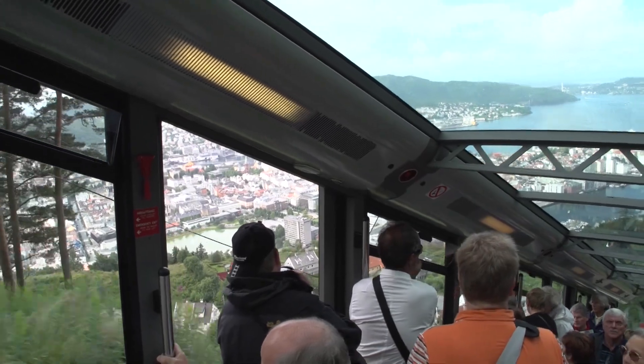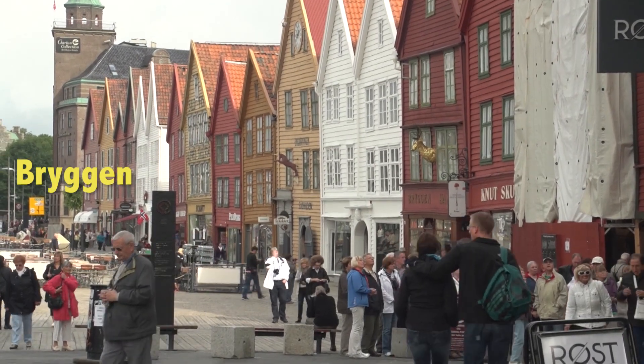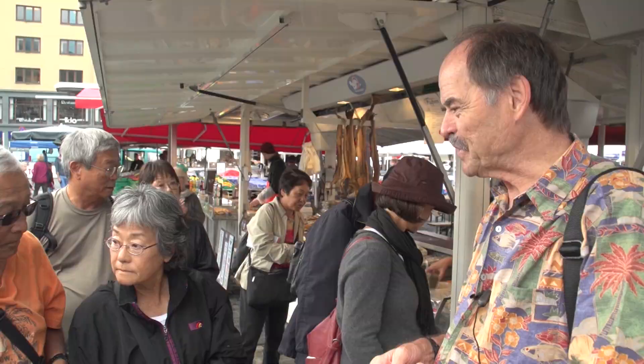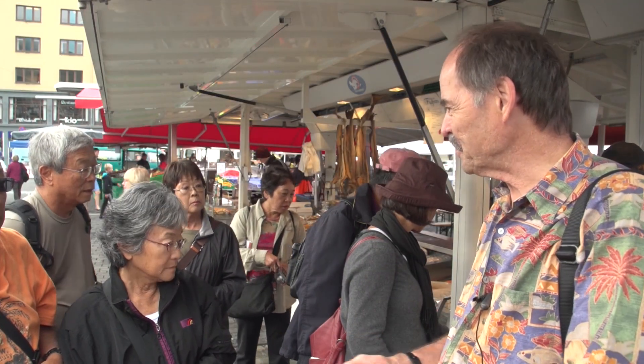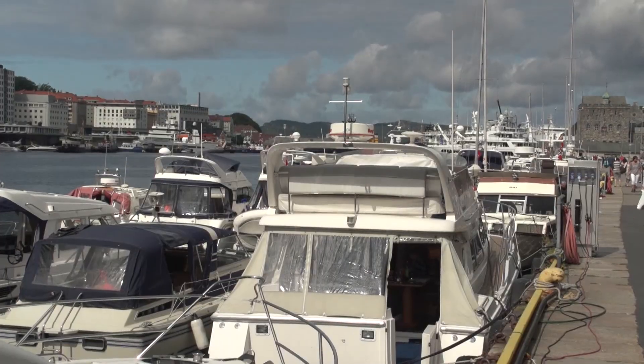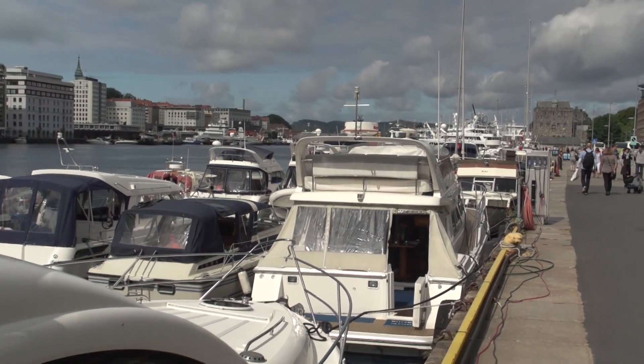We're not walking up — we're going to ride the train up. But first we're going to see the Bryggen, which is the old wooden buildings on the other side of the harbor. So we'll slowly meander through here. This fish market is a must — you have to come through it, right in the center of town. It's fun, and it's really scenic with the harbor and the boats right here. This is a beautiful spot.